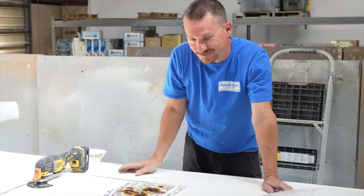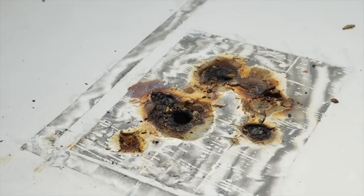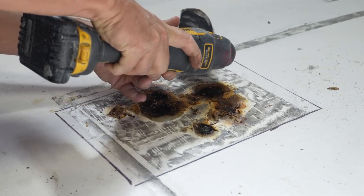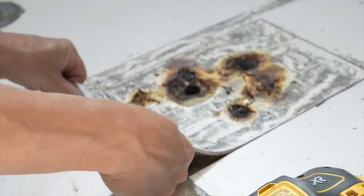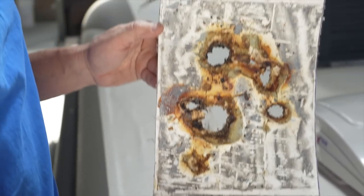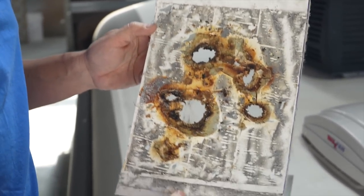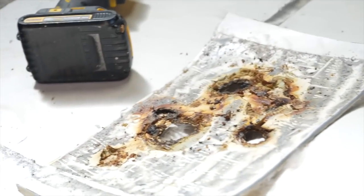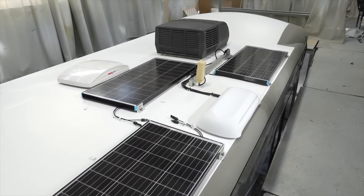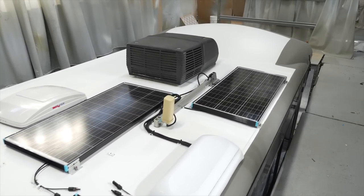You don't understand how lucky you are. This thing should have burnt to the ground. If that was rubber, it would have just melted away and spread. Look at the solar panels and the roof — it looks so good, way better than a bunch of burn holes. Oh my god, I'm so glad we finally got this fixed.